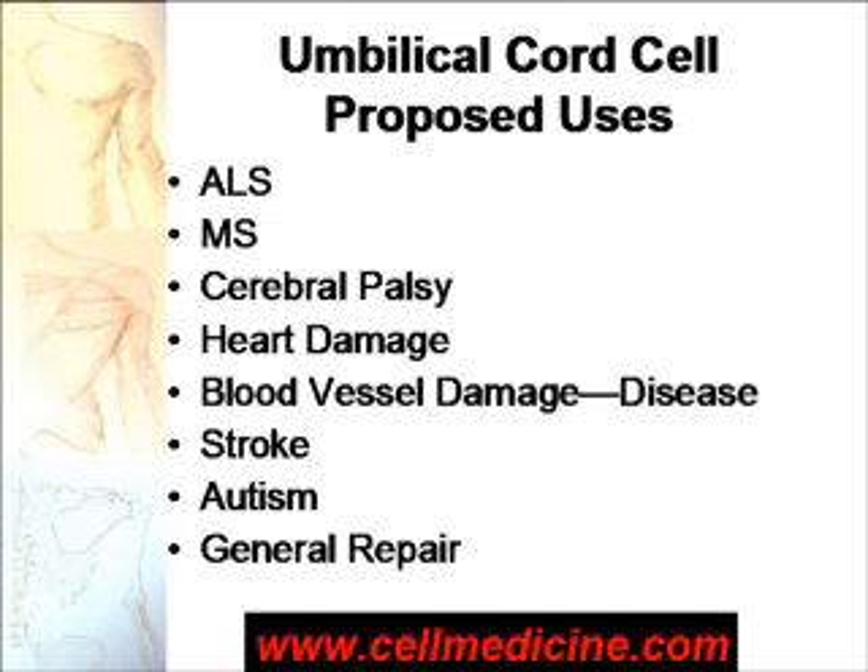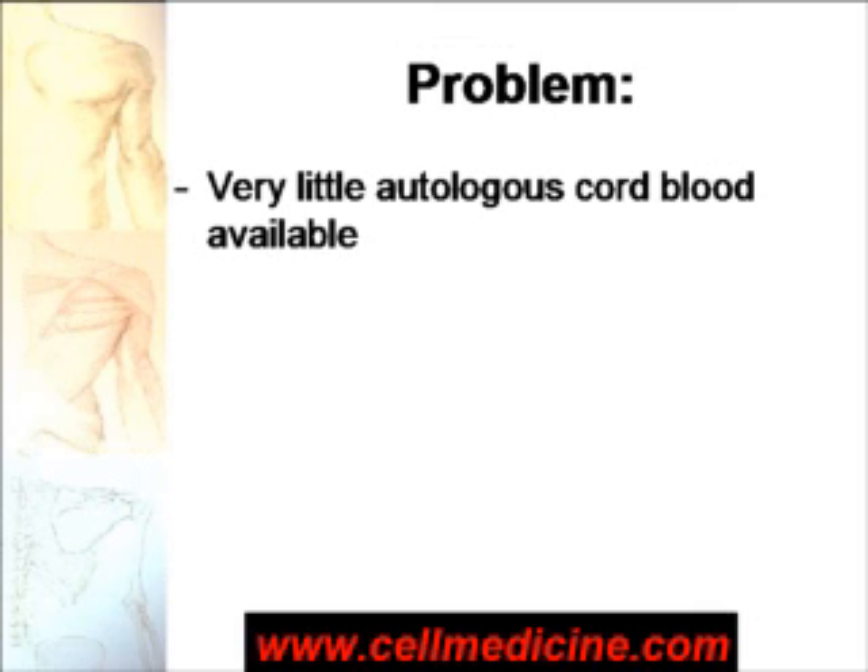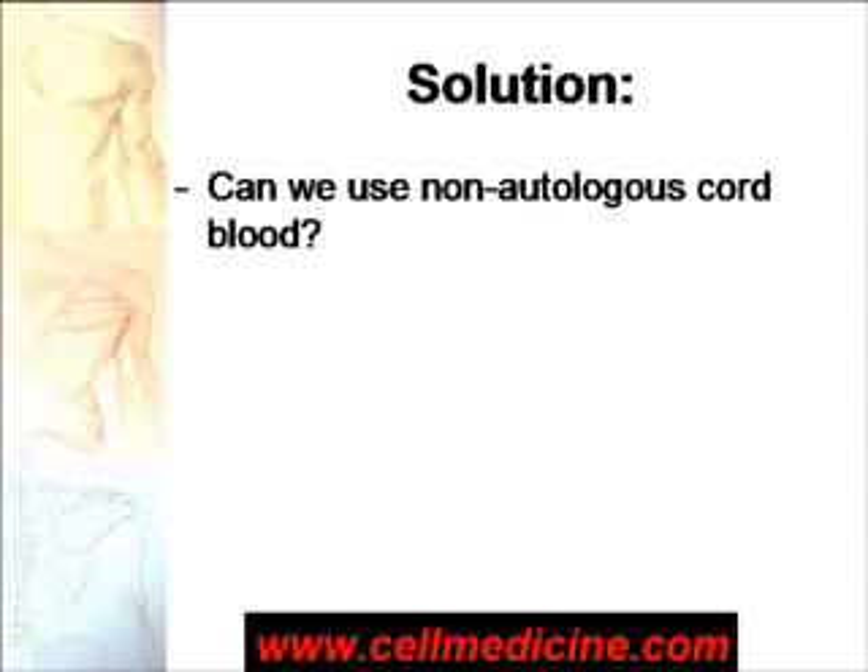Today, in 2007, there is a wide variety of indications which could benefit from cord blood, some of them listed in this figure. But the problem is a lot of people have not stored their own cord blood. So can one use cord blood from a non-autologous source — from somebody else's cord blood?